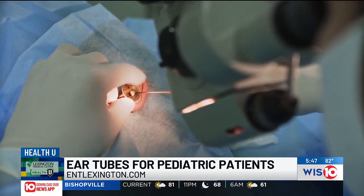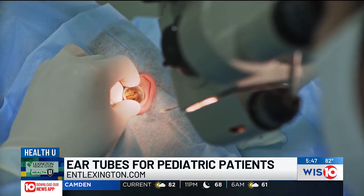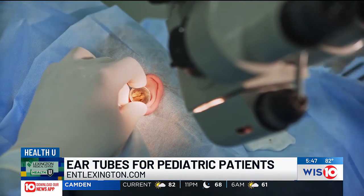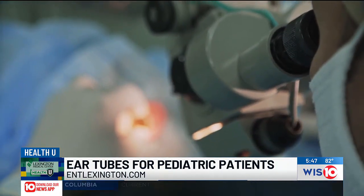I know surgery can be a scary or frightening thing for both parents and the child. Can you walk us through surgery day? I always try to reassure parents that this is one of the most common surgeries performed. My part actually takes about five or ten minutes. The entire process of taking the child to the operating room, putting them to sleep, doing the surgery, and waking them up takes probably less than 30 minutes.